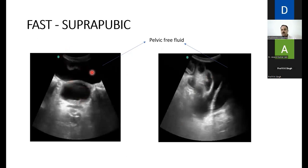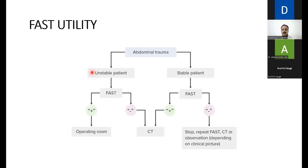All these views together give a comprehensive answer without wasting time or shifting a hemodynamically unstable patient to radiology. The FAST algorithm for abdominal trauma: unstable patient, FAST positive — shift to the operating room immediately; FAST negative — resuscitate and consider CT later. Stable patient, FAST positive — shift to CT, confirm diagnosis, proceed to OR if needed; FAST negative — repeat FAST, observe, and decide based on clinical picture.